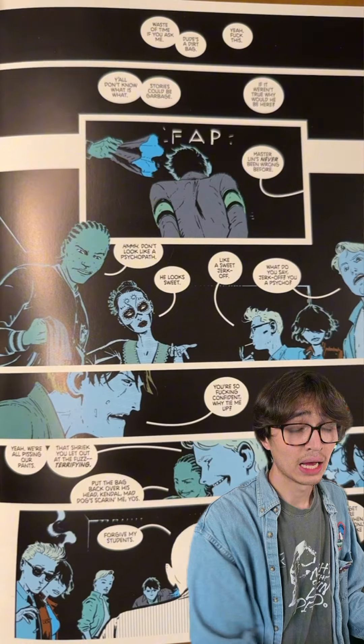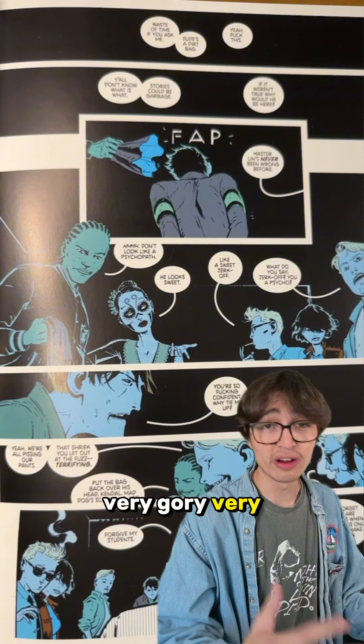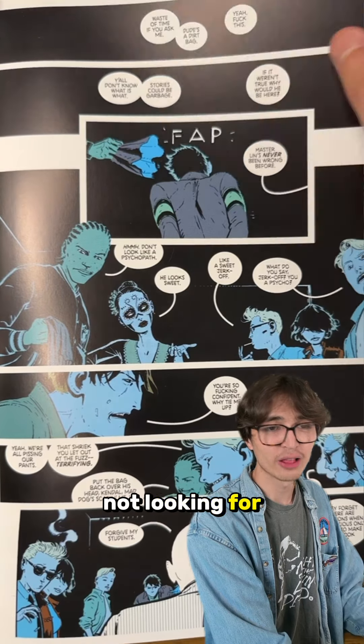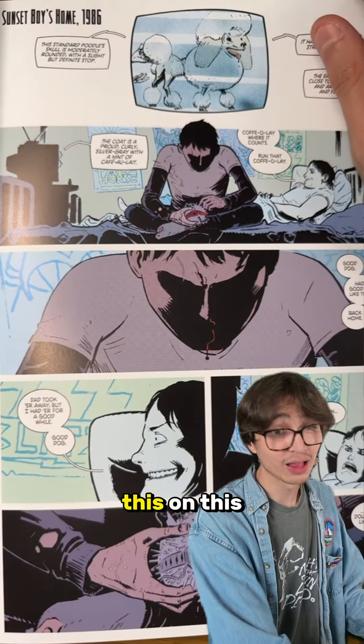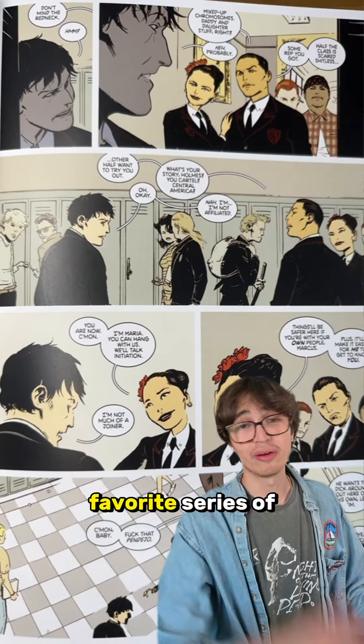This is a very adult read — very gory, very bloody, a lot of drug use and that sort of thing. So if you're not looking for that, maybe skip out. But I love this deluxe edition. Deadly Class is one of my favorite series of all time.